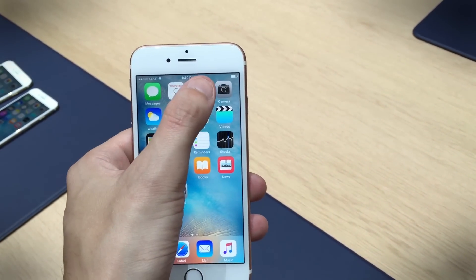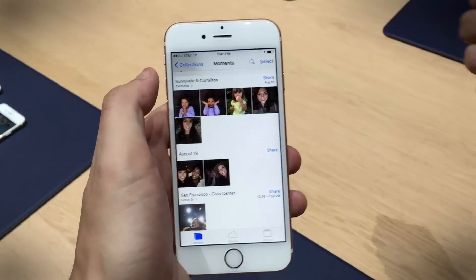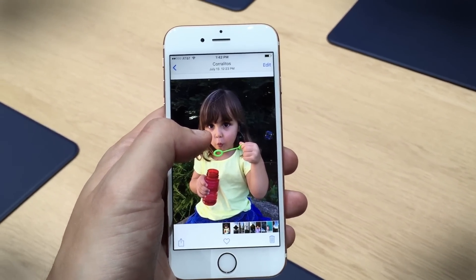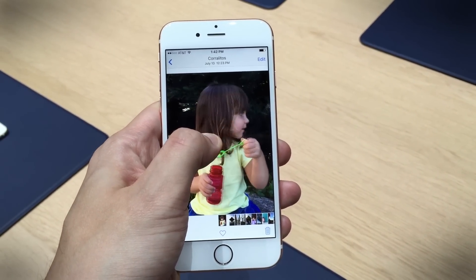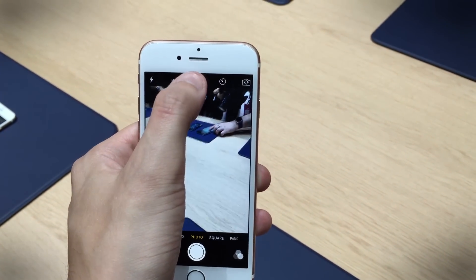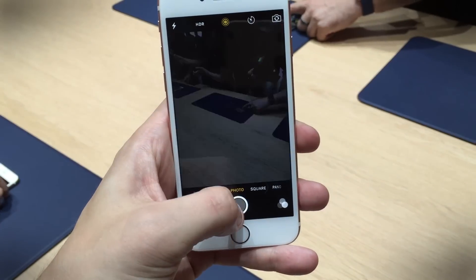One more thing, and it kind of relates to 3D Touch. We'll go right into the Photos app and go to Most Recent. This is Live Photos — so if you actually hold your photos you get a little animation, it's almost like a Harry Potter effect. You can see it actually right when you record. There's a little button up here, you can turn Live on and off, and it records about a second and a half before and after you take the photo.